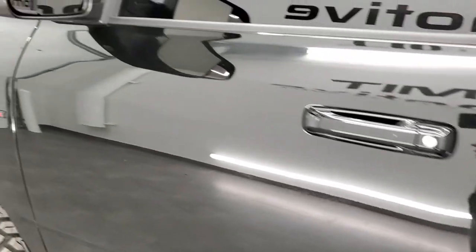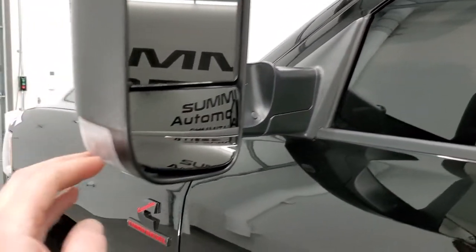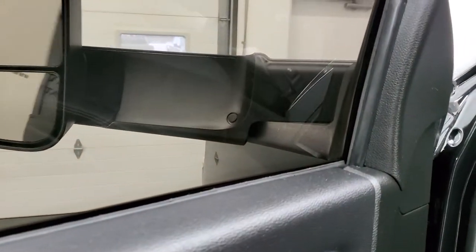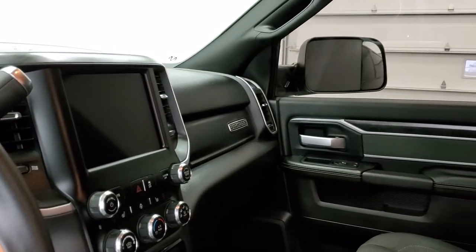This one does have the heated fold-out tow mirrors. They have built-in directional signals on them and they also power fold in — showing both sides so that you know all the functions are working on the truck.